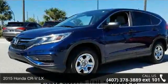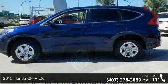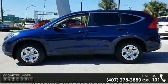Imagine yourself in this 2015 Honda CR-V LX. If you are looking for a first-rate auto, this one could be yours today.